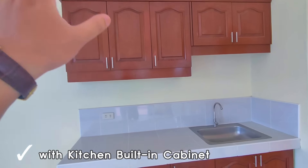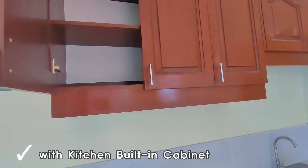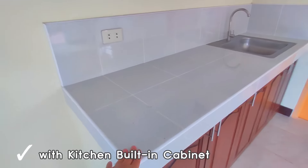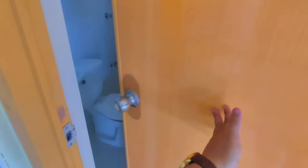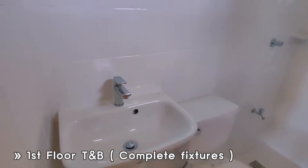That's all included, aspiring homeowners. There's also a hanging cabinet that's already built in, and the tiles are already laid. The cabinet is built-in. And here is the toilet and bath — complete fixtures. It already has a shower, and there's even a provision for your water heater since it can get cold here in Lipa.